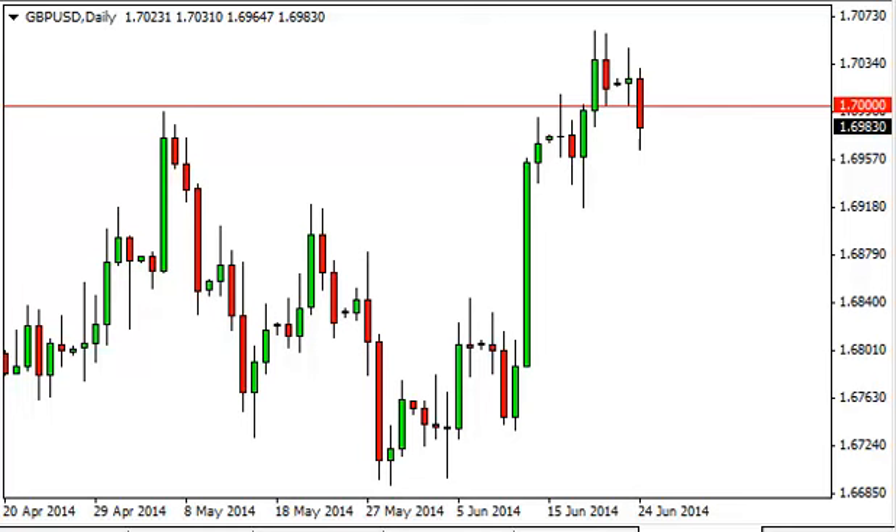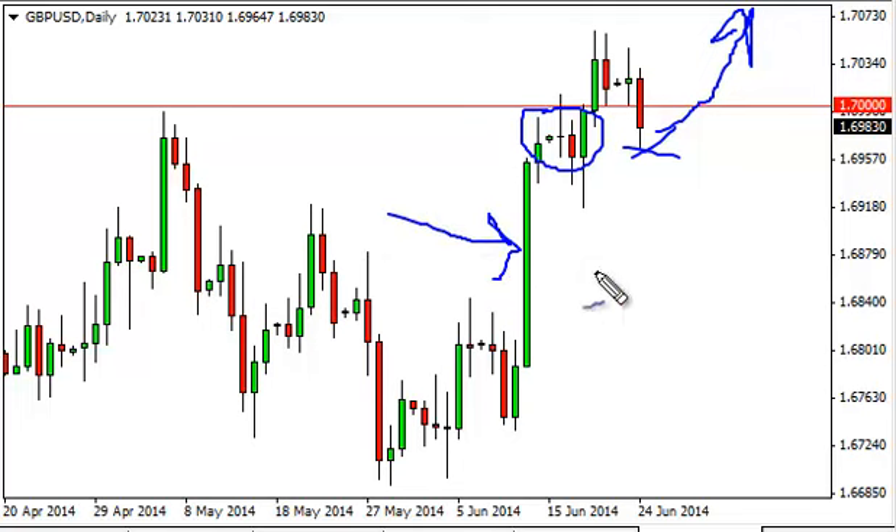However, when you look at this chart, you can clearly see that there's a lot of noise just below there, and we did bounce towards the end of the day, so that is a positive sign. We feel that this market will more than likely bounce from here, offering a short-term buying opportunity. We are more than willing to start buying. We think that this market is far too impulsive and far too positive to even think about selling.